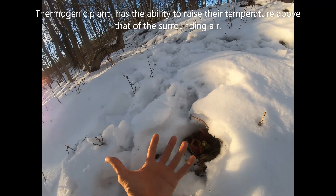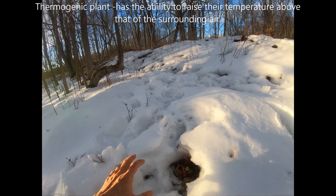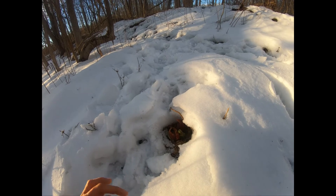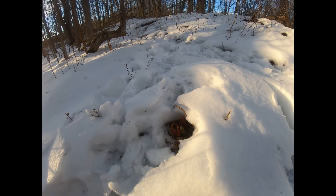Being thermogenic means it actually generates its own heat. It relies on cyanide-based compounds to make this happen, and it's actually able to melt the snow around it early in the spring like this.